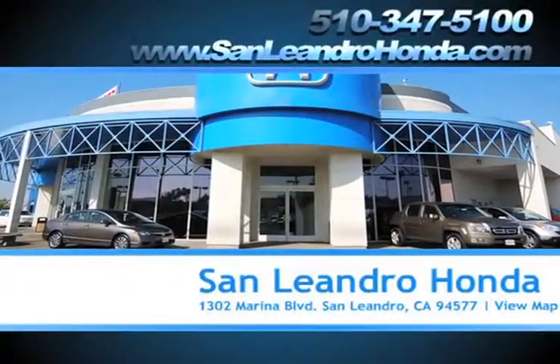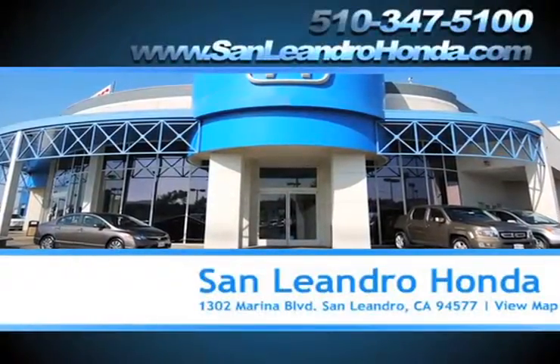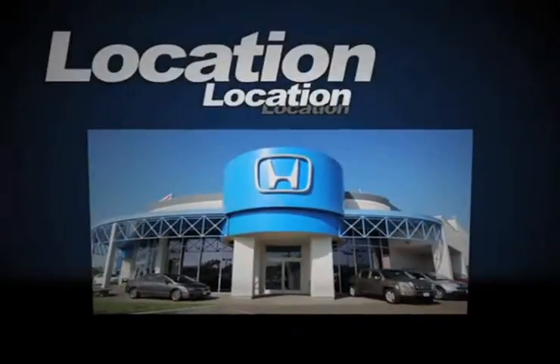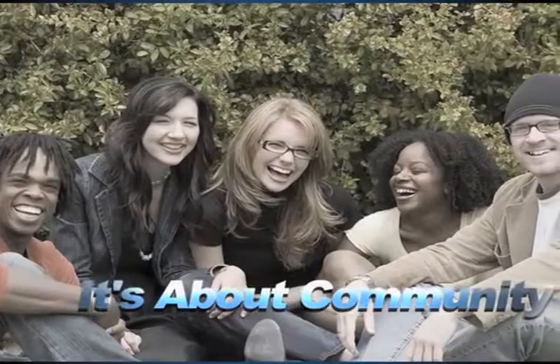San Leandro Honda, the dealership that cares, knows that there's more to being a great dealership than just location, location, location. It's about community.